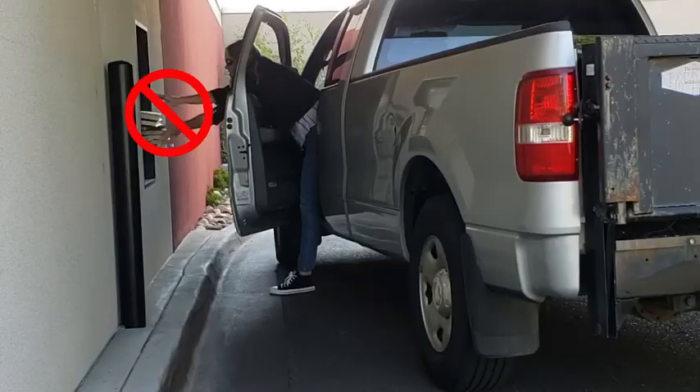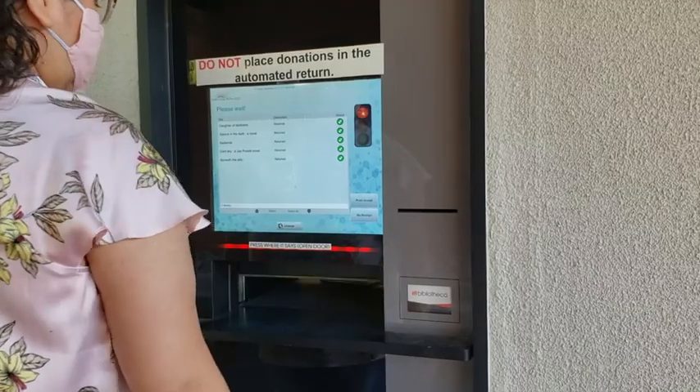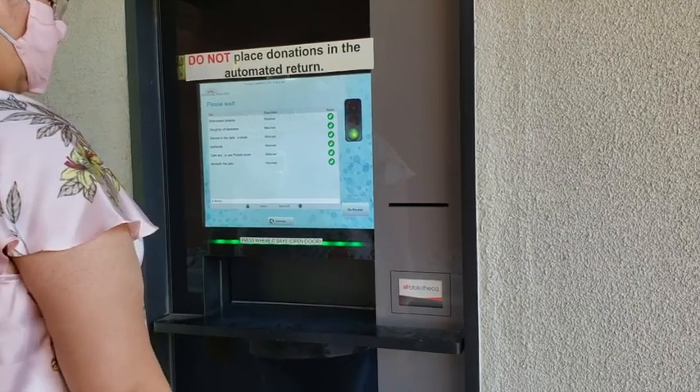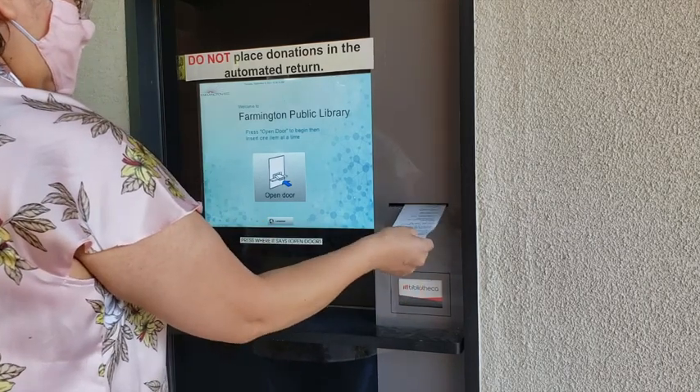Do not shove in all of your items at one time — this will break the machine. When you're done returning your books, press the Print Receipt option. Wait until the receipt has completed printing before taking it. If you rip it too early, it will jam the machine.